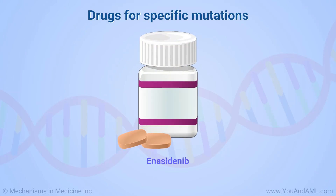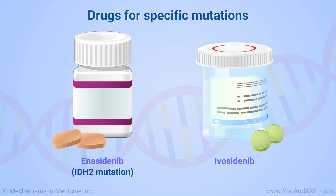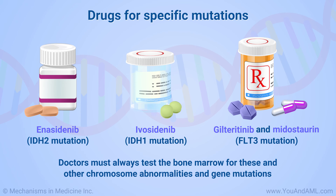Enasidenib can help people with a mutation called IDH2, and ivosidenib can help people with the IDH1 mutation. Gilteritinib and midostaurin can be used to treat people with a FLT3 mutation. Doctors must always test the bone marrow for these and other chromosome abnormalities and gene mutations.